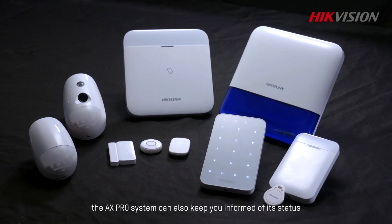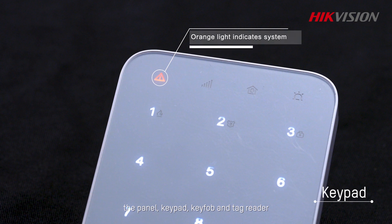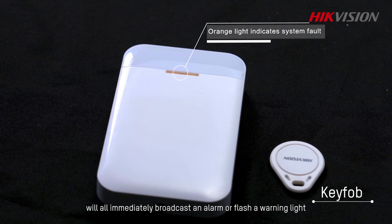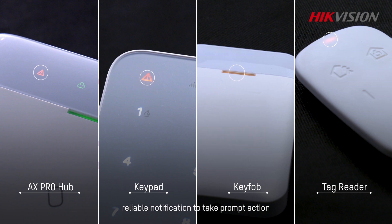Even without any app, the AX Pro system can also keep you informed of its status. In case of a fault or failure, the panel, keypad, key fob, and tag reader will all immediately broadcast an alarm or flash a warning light. These indicators give management and other staff quick, reliable notification to take prompt action.